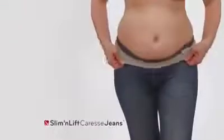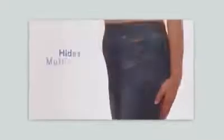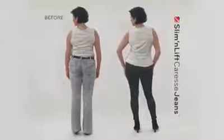Plus, no unsightly panty lines. The curve-conscious waistband is higher and wider than normal jeans, so it flattens your tummy to hide muffin tops and eliminates the appearance of love handles without feeling too tight.